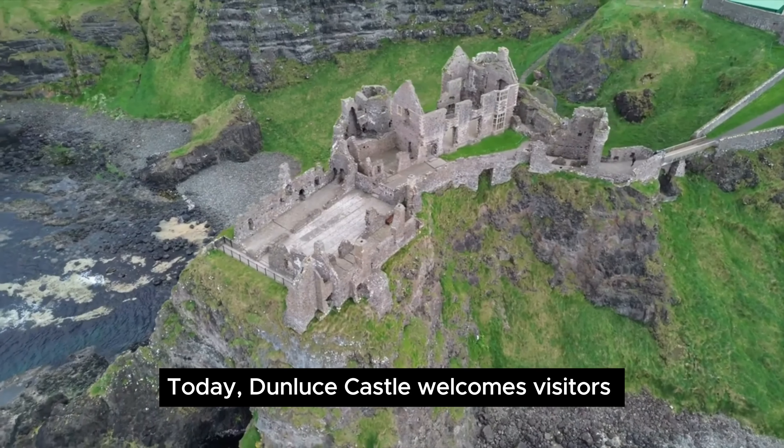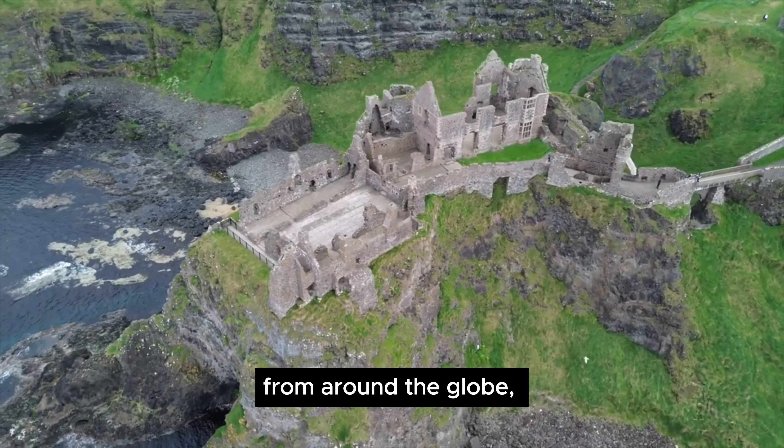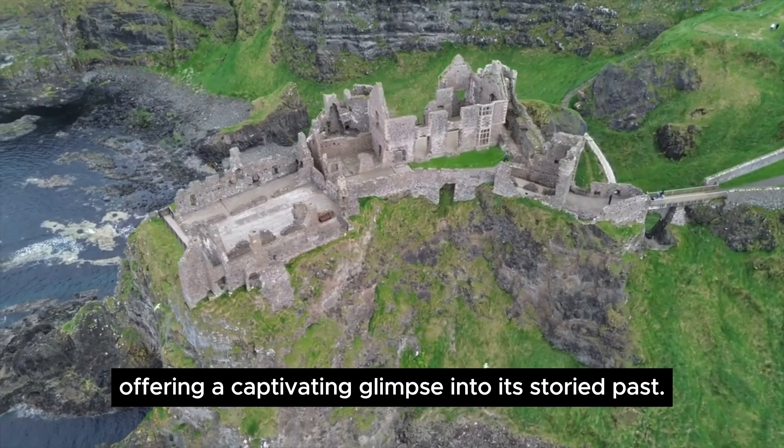Today, Dunluce Castle welcomes visitors from around the globe, offering a captivating glimpse into its storied past.